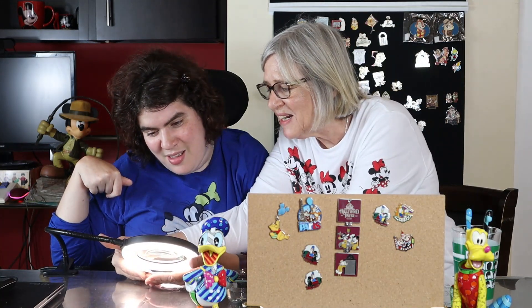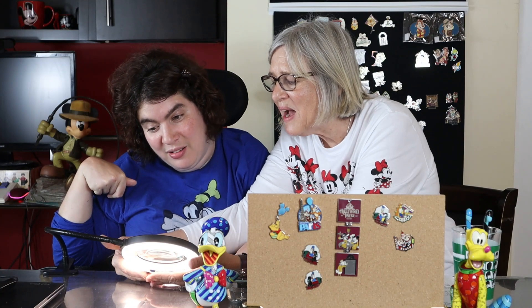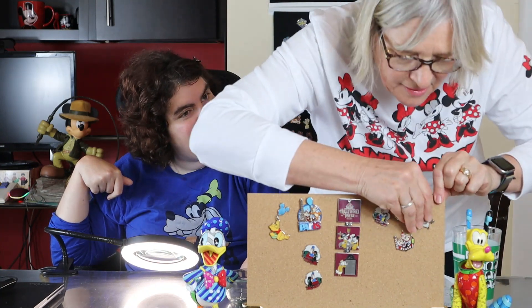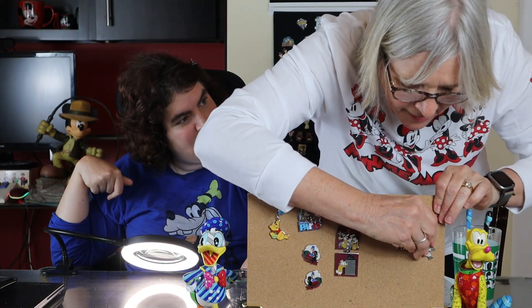I hope we didn't stretch the idea of travel too far — but these guys are traveling in space! We have Chip and Dale as astronauts from 2014. They're some of the cutest pins in the Chip and Dale set. Space travel — I think that qualifies! Our host Seth will let that fly.